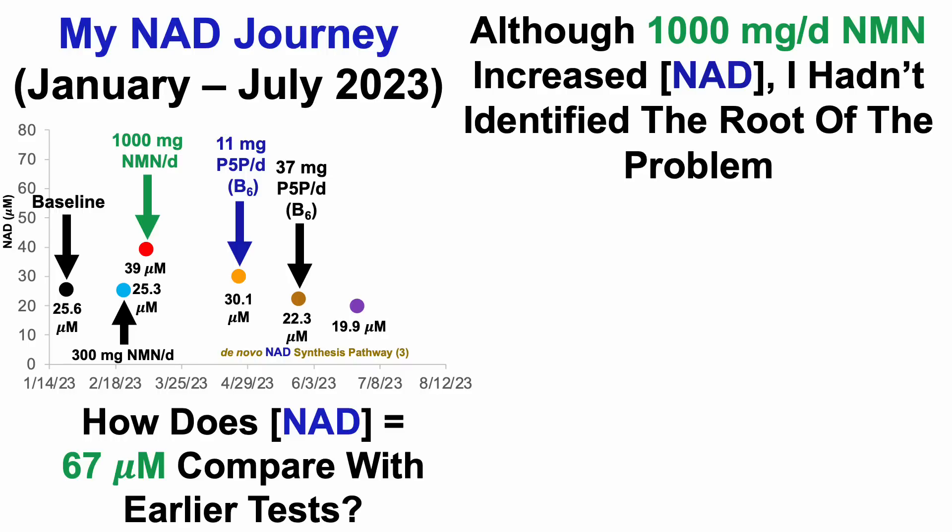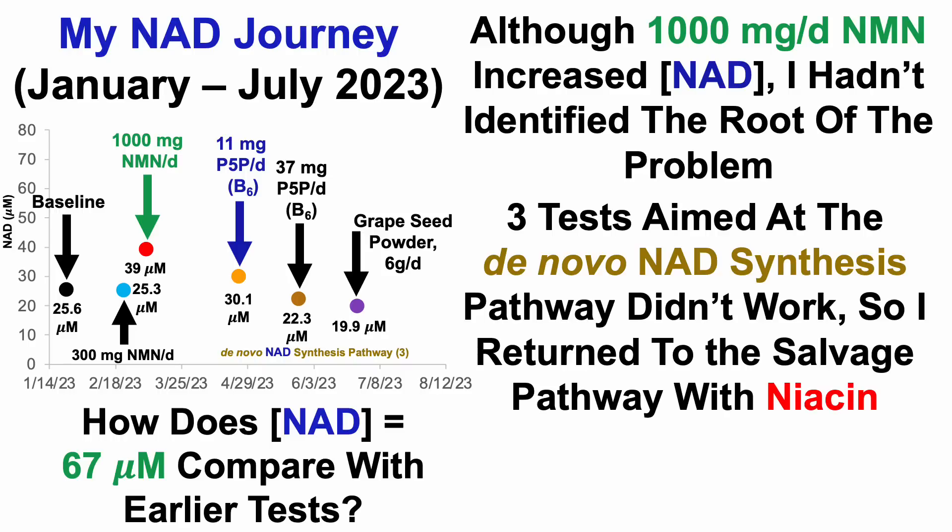Thinking that the age-related block may be with quinolinate, or converting quinolinate into NAD, I then used grapeseed powder as a source of proanthocyanidins, which have been shown to increase NAD in rats and mice. But for me, that didn't work at all. My NAD levels were their lowest over those six tests — 19.9 micromolar — which then brings us to niacin.